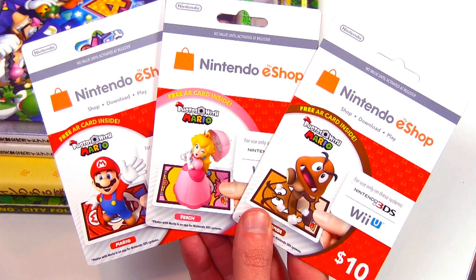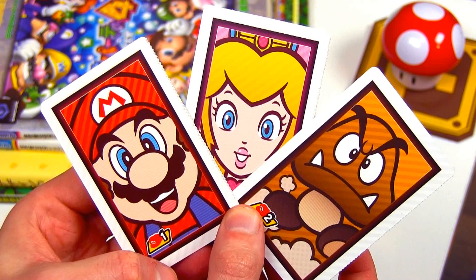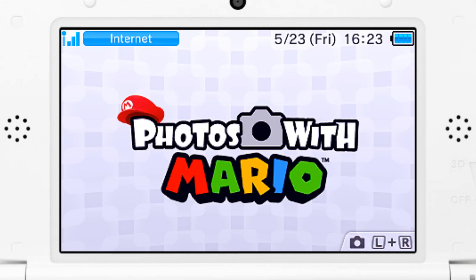On May 28th, Nintendo will be rolling out brand new prepaid cards for Wii U and 3DS. They're available only at Target stores nationwide and come with AR cards featuring Mario, Princess Peach, and Goomba.